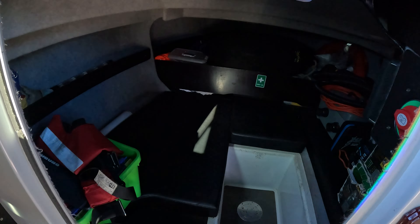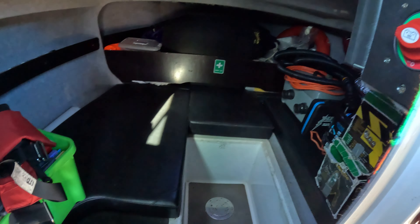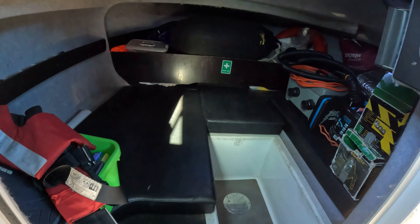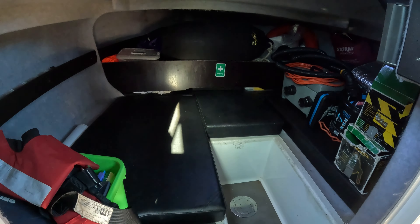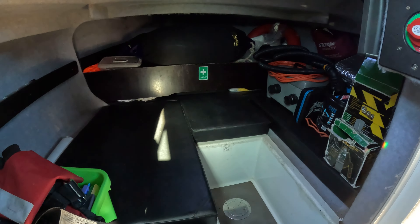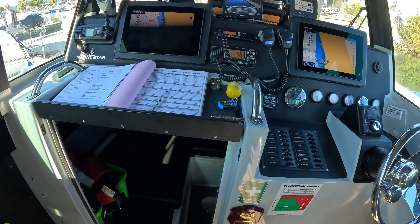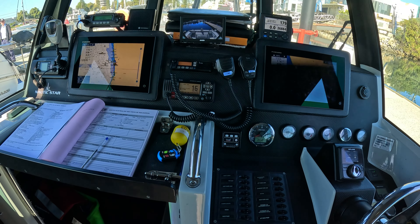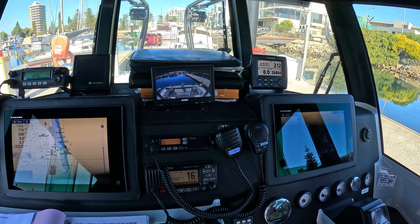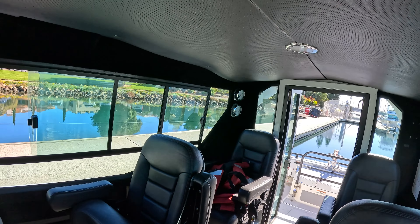There's a little cabin down below, generally for gear storage, but obviously you can have people lying down or sleeping in here if need be. Plenty of gear storage down below — it's really usable space. There are a lot of features about this boat we're not going to be able to get through in the video; this is just a general walkthrough and a general look at the condition.